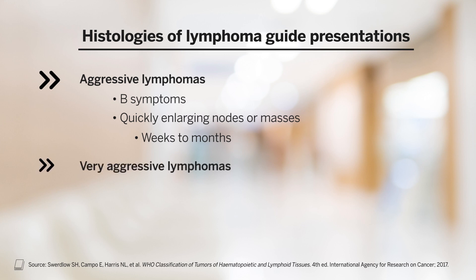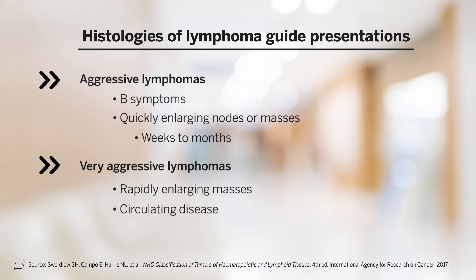Very aggressive lymphomas, such as Burkitt lymphoma, tend to present with rapidly enlarging masses. They're more likely to have circulating disease, by which we mean peripheral blood disease. Similarly, B symptoms are more common in these histologies.